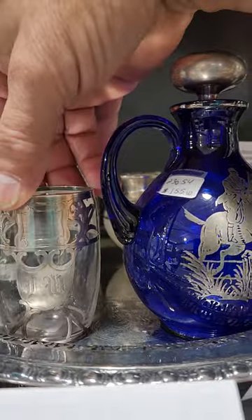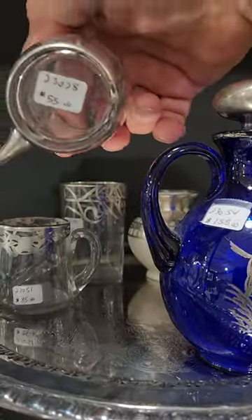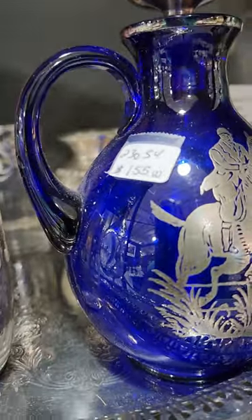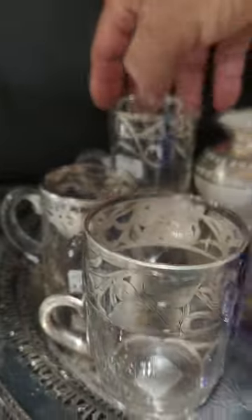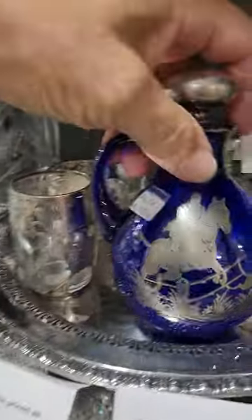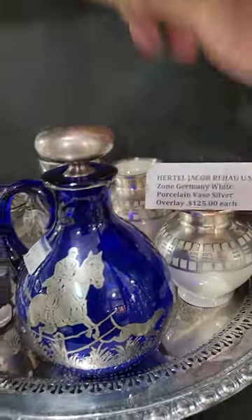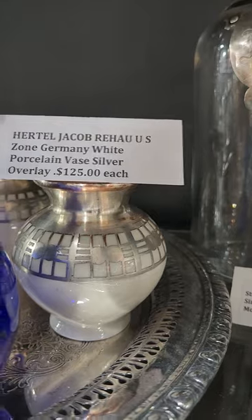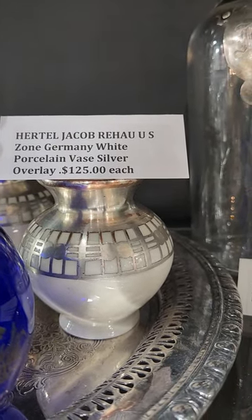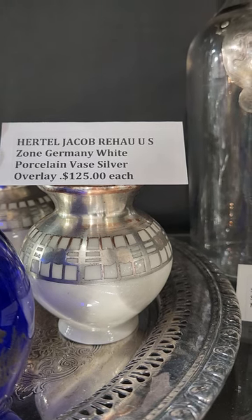Here's a more elaborate sterling overlay with a monogram and it is $55. And then the tray — I'm also selling trays and plateaus now — and the tray is $95. Here's a neat pair of Hertel Jacob Rahal US Zone Germany white porcelain silver overlay vases.